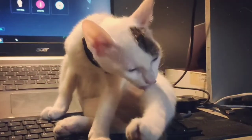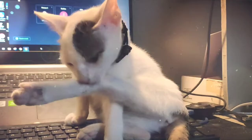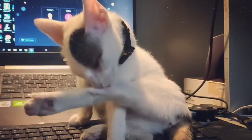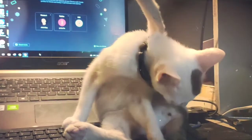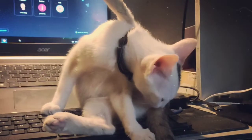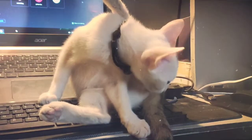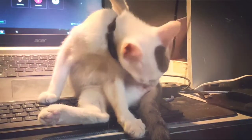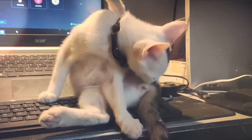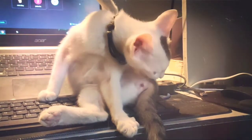Cats use grooming in this displacement function more than any other behavior. Your kitty may suddenly groom herself when feeling fearful, to relieve tension, or when uncertain how to react to a situation. For example, a cat faced with an aggressive animal may, instead of running, suddenly begin frantically grooming. Or perhaps your cat misjudges a leap and falls, and then begins to furiously groom as though embarrassed. In this case, grooming serves as a self-calming kitty massage mechanism.